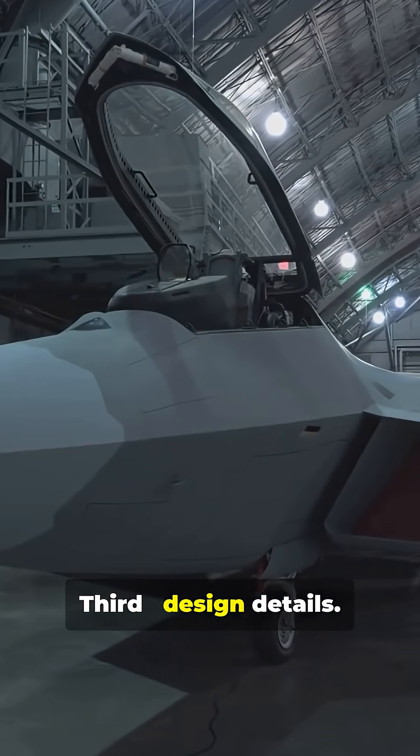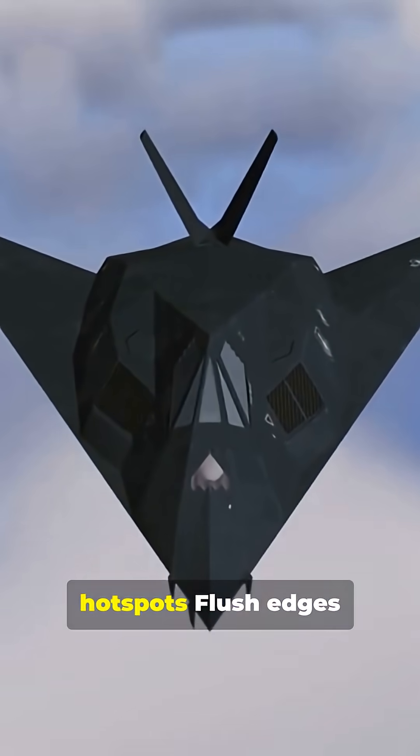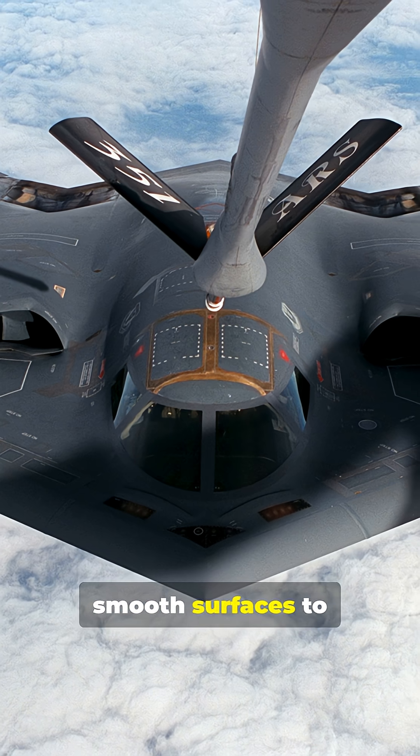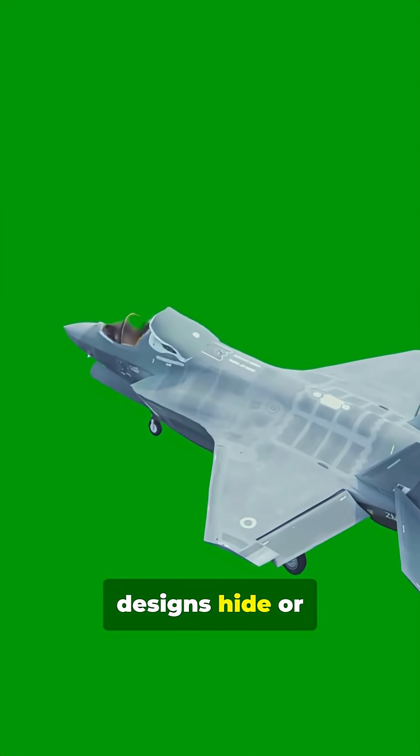Third, design details. Internal weapons bays reduce radar hotspots. Flush edges and smooth surfaces remove radar hotspots. Even the smallest protrusion can give a plane away, so stealth designs hide or smooth them.